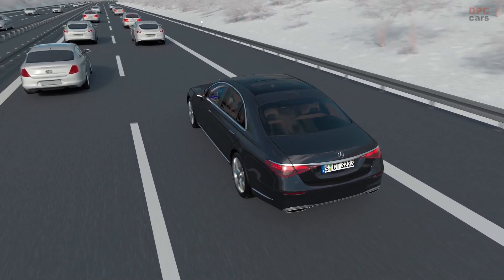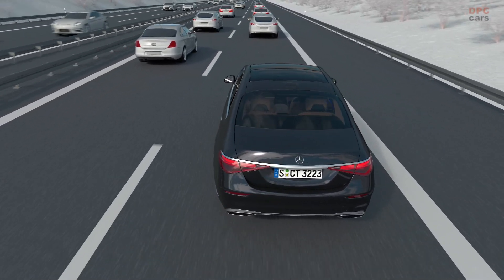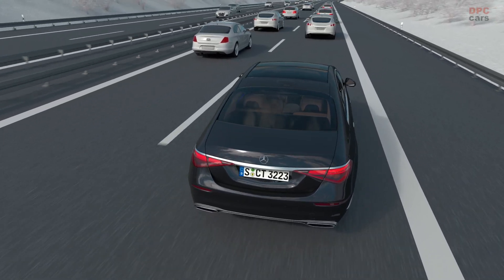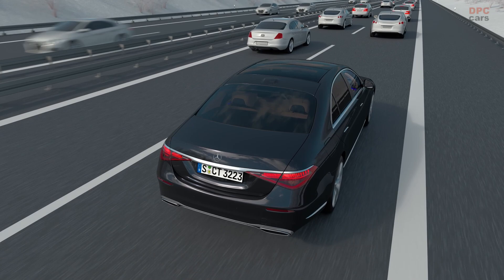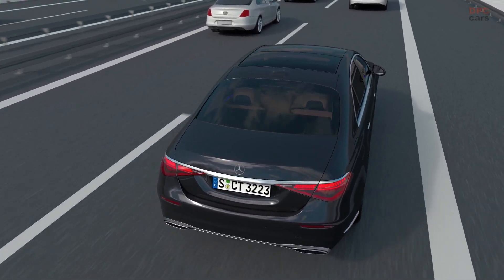As soon as you are driving on an approved motorway section and the necessary conditions are met, you can activate DrivePilot. This includes, among other things, a vehicle ahead in traffic jams below 60 kmph and a dry road with appropriate lane markings.